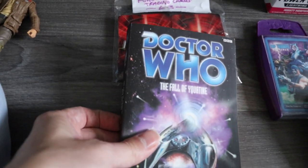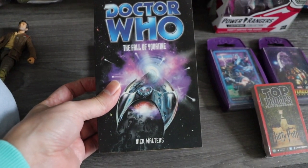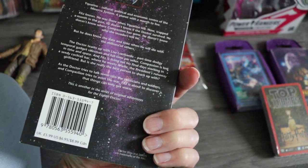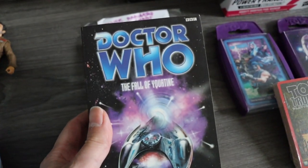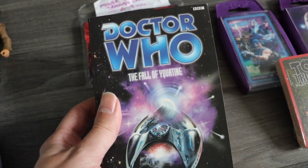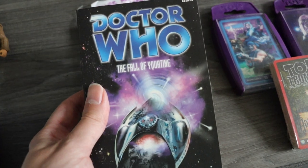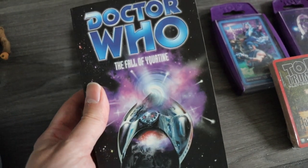A 90s Doctor Who book — don't see many of these in the wild. This one's called The Fall of Yaquatine. I don't even know which Doctor this is — oh, it's an 8th Doctor novel, so not really one I'll be interested in reading. But it was only £1 so I picked it up. I have researched it — it's about £4 to £5. It's not one of the more valuable ones unfortunately, but for £1 I was just picking it up because it's a 90s Doctor Who book.